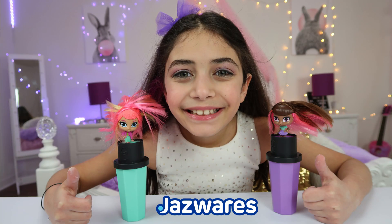This video is sponsored by Jazwares. Hi guys! Welcome back to our channel. This is Heidi, and Heidi has something to show us. I'm super excited. Me too!